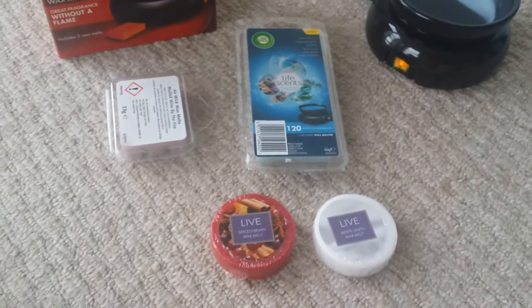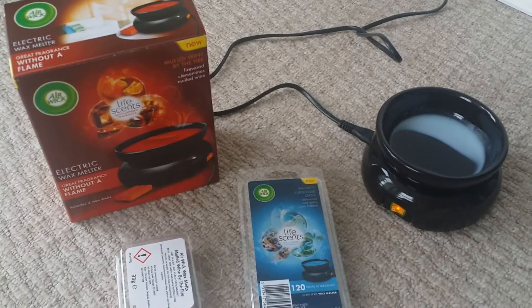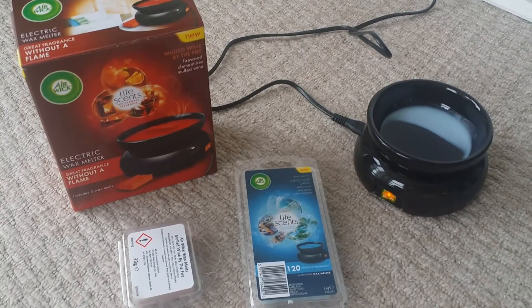They're my little purchases that I treated myself with this week. Thanks for watching and I'll see you all in my next video. Bye guys.